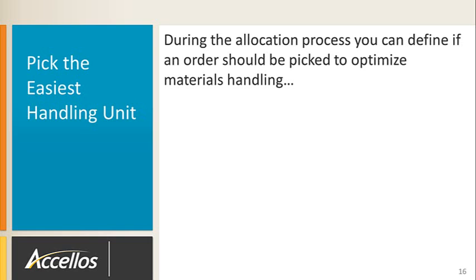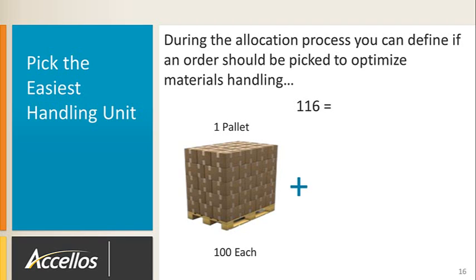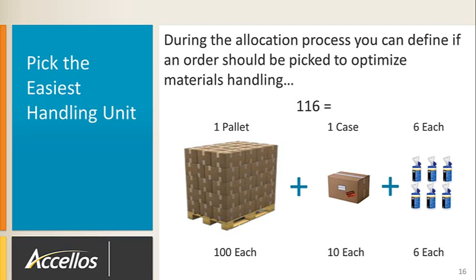Another significant benefit of the allocation process is the ability to split orders based on pack size. During allocation, you can define if an order should be picked to optimize material handling. For example, if you receive an order for 116 eaches, and one case holds 10 eaches and one pallet holds 10 cases, the specific pick task would be sent to pick one pallet, one case, and six eaches from three different zones — possibly done by three different people, then consolidated downstream.